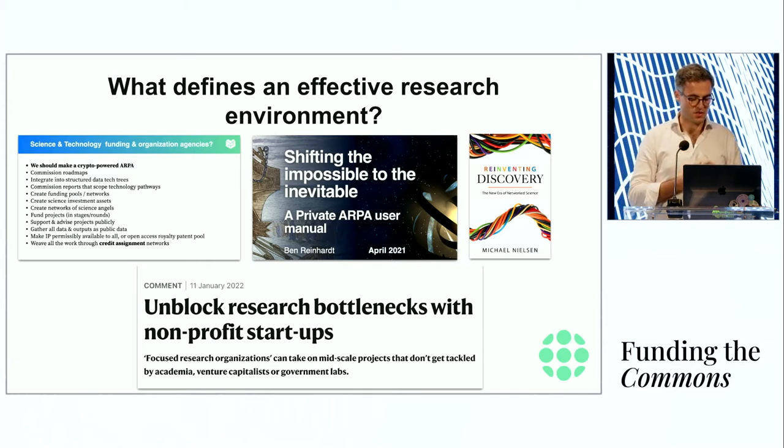These are just some snippets. This is a slide from the last Commons conference, one that Ben Reinhardt has been talking about regarding private ARPAs. This is a book I can very much recommend by Michael Nielsen, and then Adam Marblestone and Sam Rodriguez's work on focused research organizations.